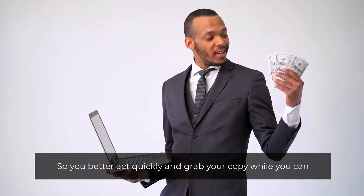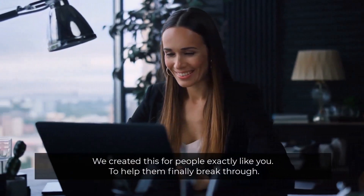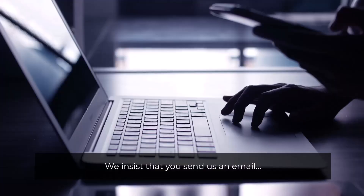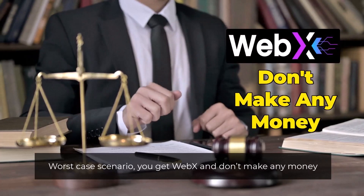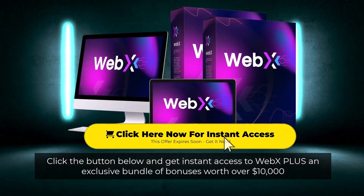Right now you have the option to change your life with just a few clicks. We created this for people exactly like you to help them finally break through. In the unlikely event that you fail to make money with WebX for any reason, simply send us an email. If you don't make money, we don't want your money. Worst case, you get a full refund of every penny and still keep the extra bonuses for trying it out. Click the button below and get instant access to WebX plus an exclusive bundle of bonuses worth over $10,000.